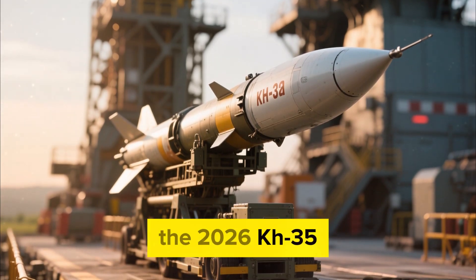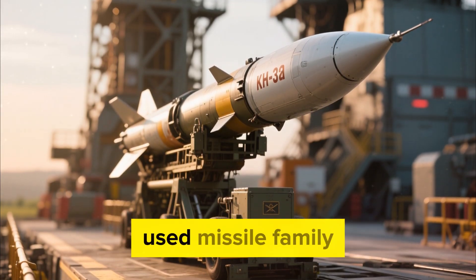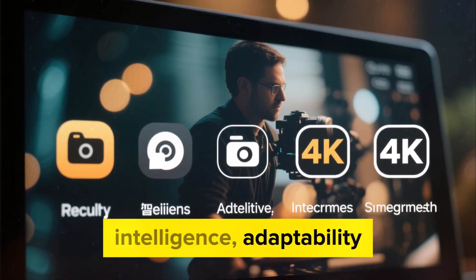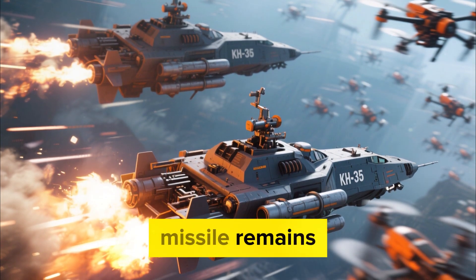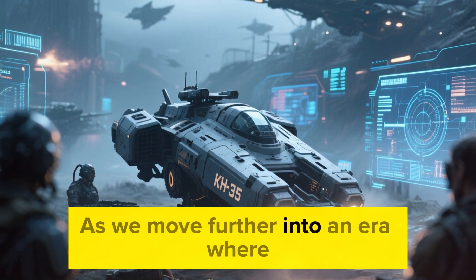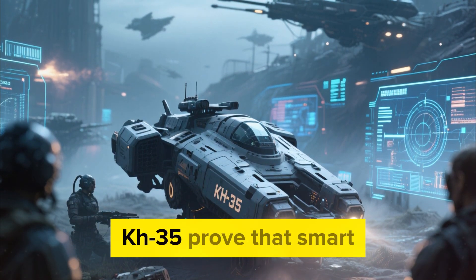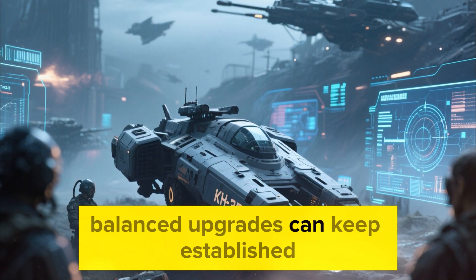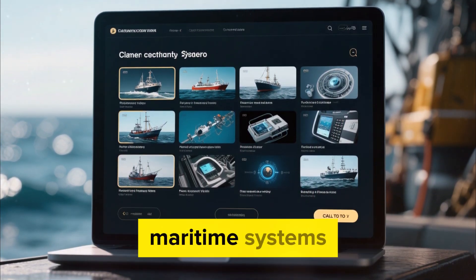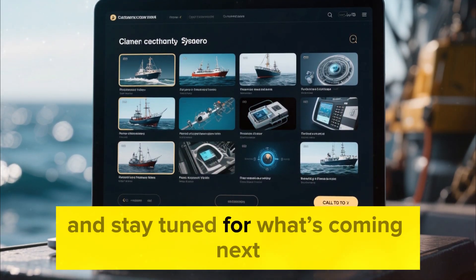In conclusion, the 2026 KH-35 Uran modernization represents a significant step in the evolution of a long-standing and widely used missile family. The update doesn't chase extremes; it focuses instead on reliability, intelligence, adaptability, and integration. These qualities ensure that the missile remains relevant in modern naval environments and continues to serve as a dependable maritime defense option. As we move further into an era where information and digital warfare shape the battlefield more than ever before, systems like the 2026 KH-35 prove that smart, balanced upgrades can keep established technologies at the forefront of global defense strategies. If you enjoy deep-dive content like this and want breakdowns of more upgraded maritime systems, aviation technologies, and future-focused innovations, be sure to check out our other videos and stay tuned for what's coming next.